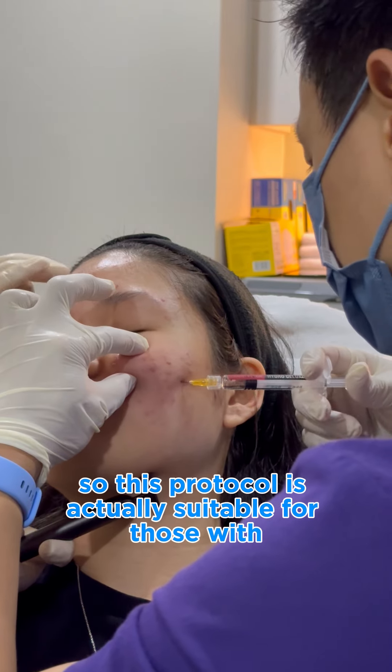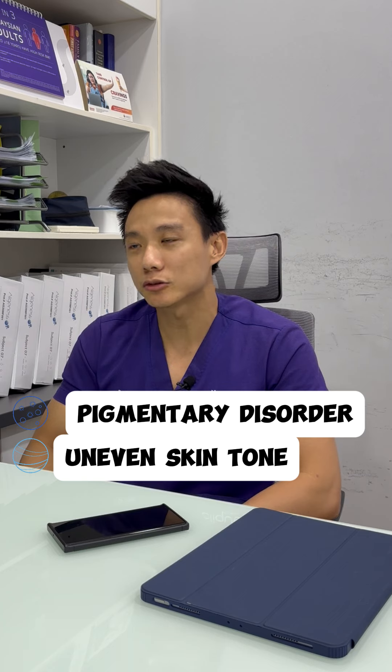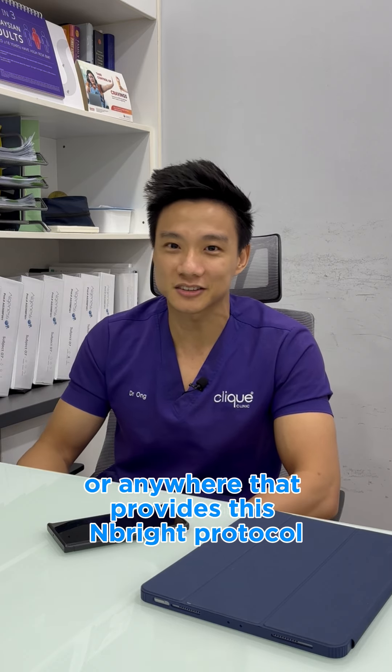This protocol is actually suitable for those with pigmentary disorders or uneven skin tone. It's also suitable for people with wrinkles and people with dry skin. So if you have any of these issues, you can come to us at Click Clinic or anywhere that provides this NBRAC protocol.